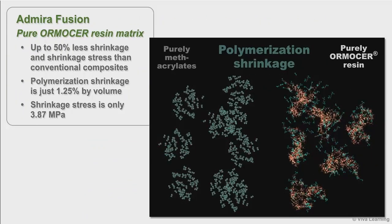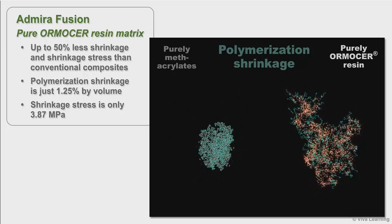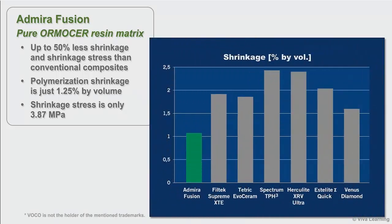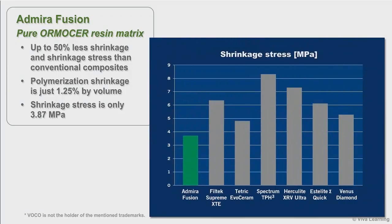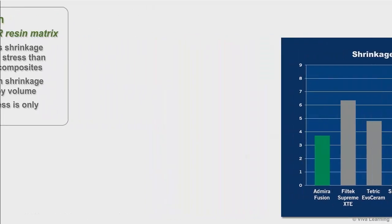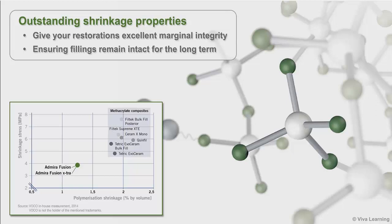Thanks to its pure Ormiser resin matrix, Admira Fusion also offers up to 50% less shrinkage and shrinkage stress than conventional composites. Polymerization shrinkage is just 1.25% by volume, while shrinkage stress is only 3.87 MPa. This is due to both the very high quality of filler — 84% by weight — and the impact of the Ormiser resin elements, which are much larger than purely methacrylate monomers. These outstanding shrinkage properties give your restorations excellent marginal integrity, ensuring fillings remain intact for the long term.